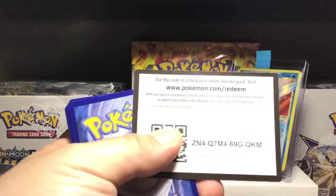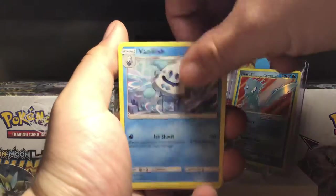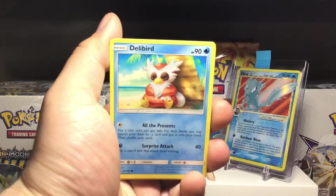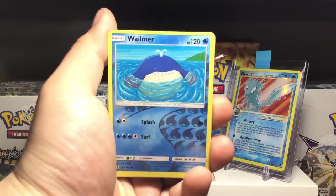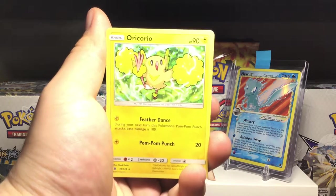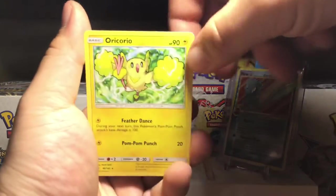On to Guardians Rising - it's a green color code card. We've got two packs after this, hopefully we get at least one more GX or something cool like an Aqua Patch. Vanilla, Enhanced Hammer, Towel, Phantump, Castform, Nosepass, Delibird. Reverse holo is a Wailmer - it's a cool-looking Pokémon, Wailmer is a beast. And the rare is an Oricorio - Pom-Pom Punch 20, and next turn this Pokémon's Pom-Pom Punch does 100. So if you use Feather Dance and Pom-Pom Punch you can do 120 damage. That's pretty cool.